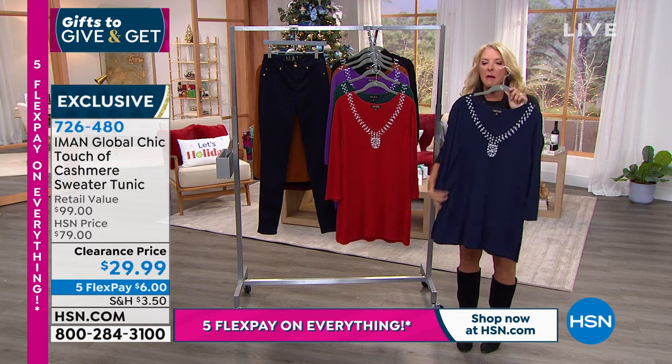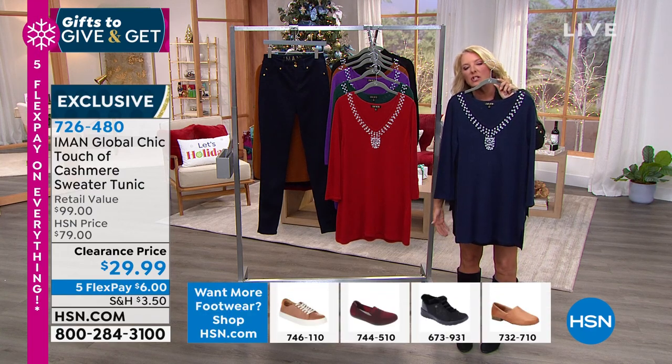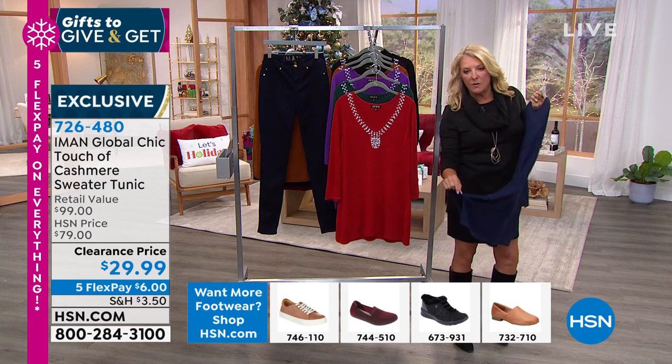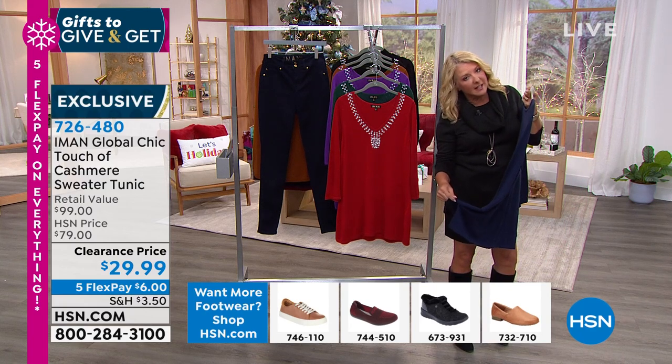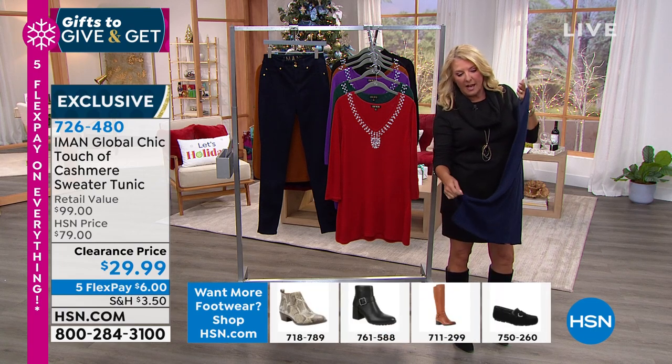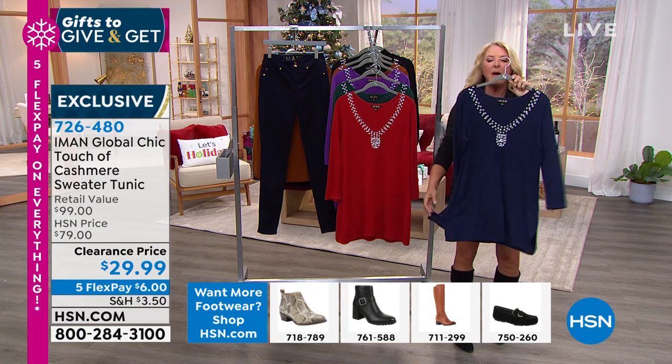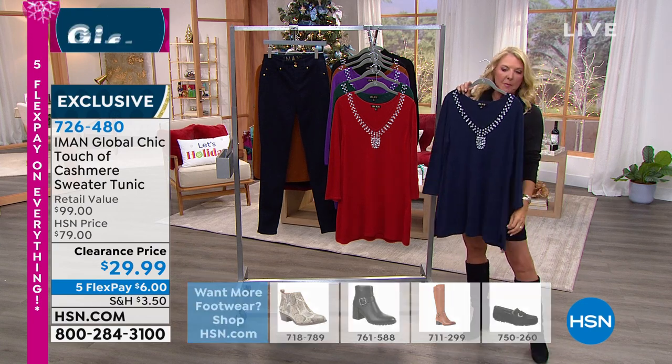Once you add that soft touch of cashmere to it, the hand takes on just the most delicious feel on your skin - you put this on and you're so happy in it. It could be a simple legging, a skinny jean, or a jegging you have at home. You've got a nice long 30-inch length to cover you, and there are little side slits so getting in and out of the car is easy. You won't get trapped because you've got room on the side. I always find it difficult when you're responsible for getting the Thanksgiving meal out - the push/pull of what to wear.